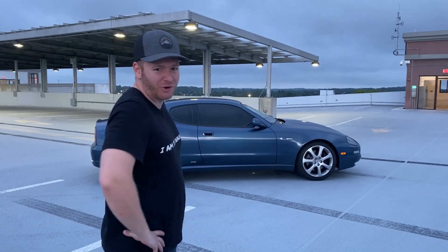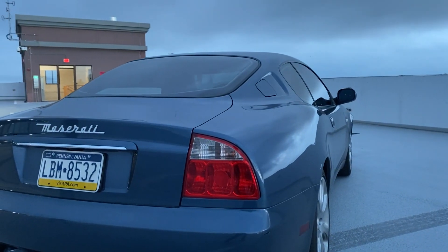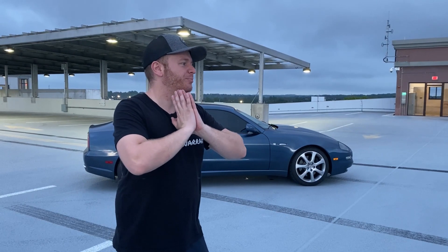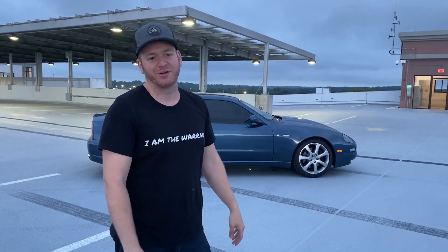This car has 93,000 miles on it, and honestly, that's exactly where you don't want a Maserati to be. We'll kind of see how long it lasts here. Most things work, but I just wanted to show you guys the car and tell you a little bit about it, and I'll save my final thoughts for another video.